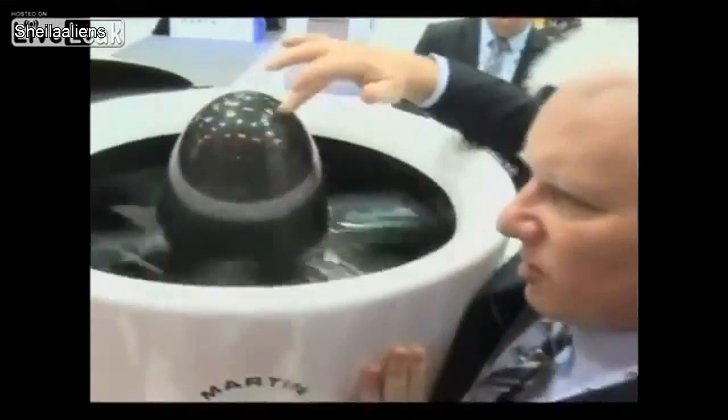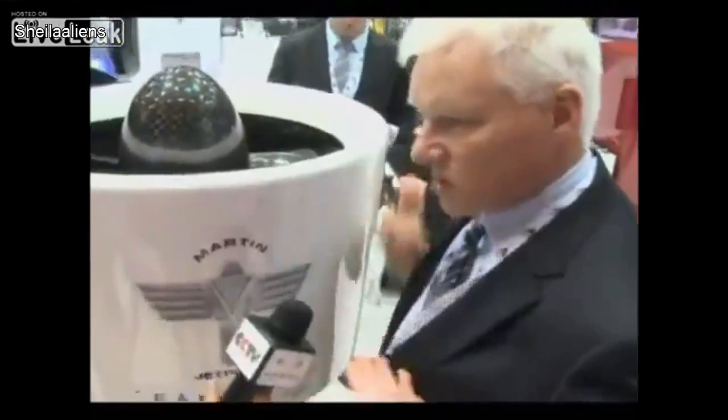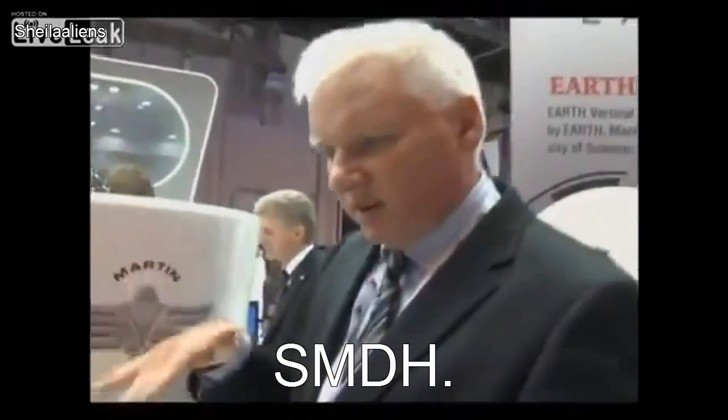This spins around, and that creates airflow which goes down, just like a jet. And as the jet goes down, that pushes you up and gets you up in the air. And then to control you, you have control vanes down here that move in the airflow and move you around in the direction you want.